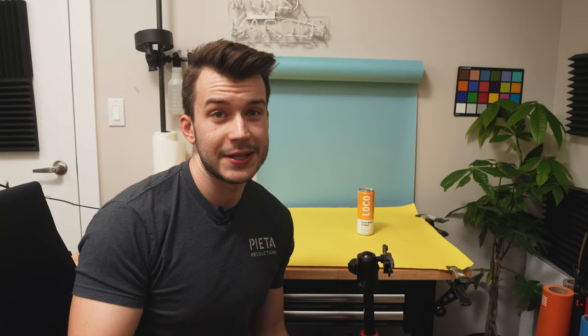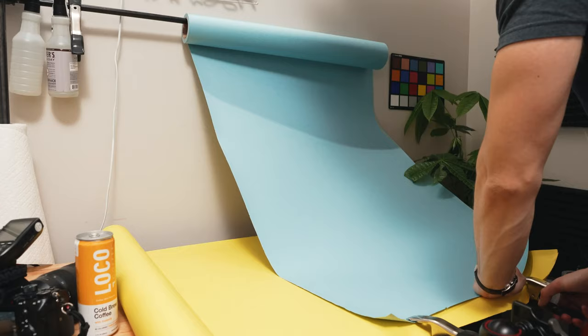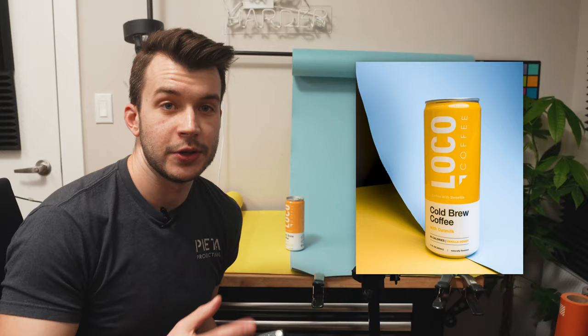There's one more way I want to show you how to use multiple colors in this intermediate section. Let's grab the backdrop and clip it in down here on my table. If you're curious how to get a backdrop set up like this, I have an entire guide on how to build a backdrop stand yourself — go watch that after this video. For this new setup, there are no rules. Just use your camera off the tripod and start snapping away. This is kind of a meta setup because you're showing the backdrop papers, but they look really cool. Mess around with the positioning of your product and get creative.